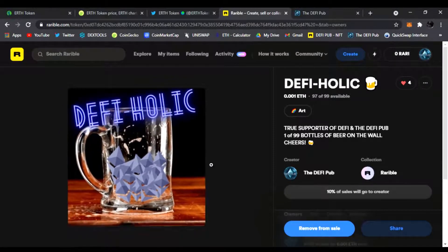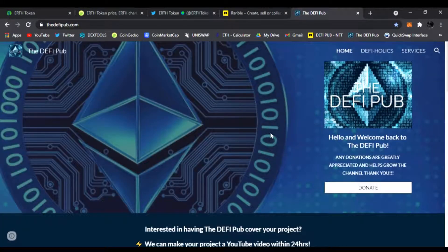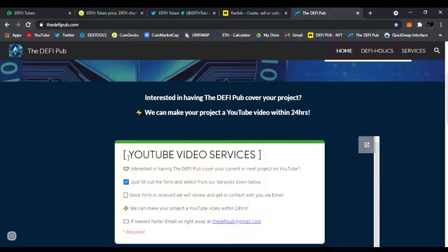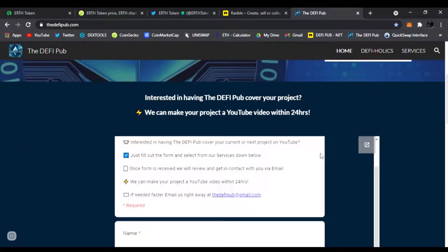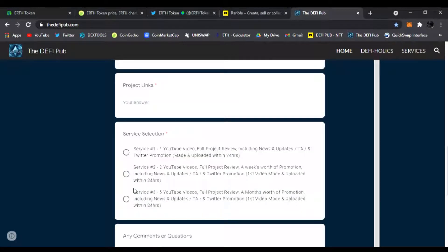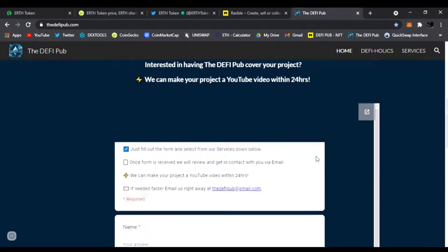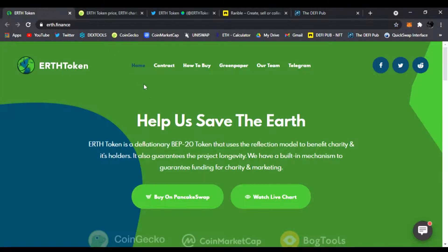One lucky winner every Saturday. Also head over to thedefipub.com — if you know any projects that need YouTube videos done, send them my way. They can fill out the YouTube video service form: just put their name, email, project name, project links, what service they need, any comments or questions, click submit, and I will email them back right away. So today I got a spicy gem from the Binance chain called Earth Token.